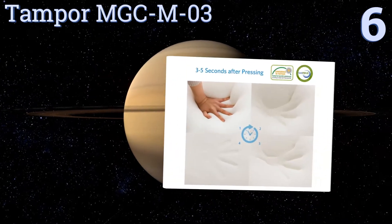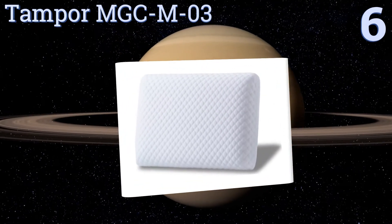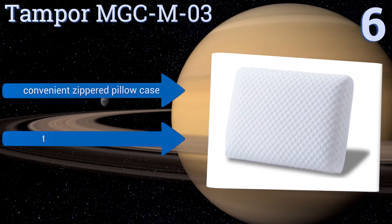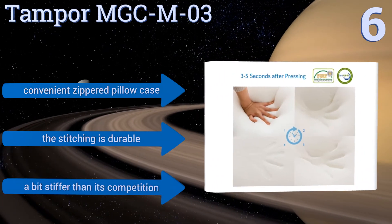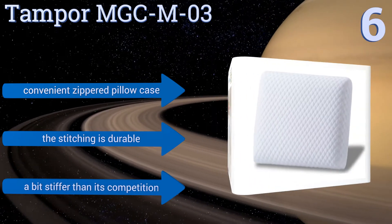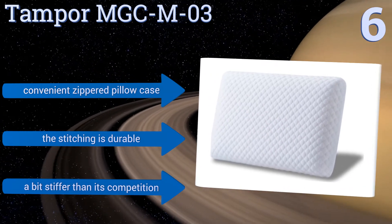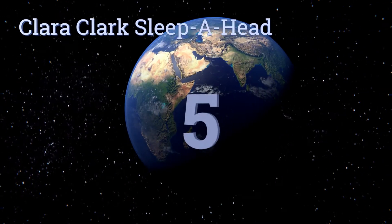Moving up our list to number six, stability and reliability define the Tampor MGC MO3. Its molded horizontal construction and smooth curves reach a convenient height of 4.7 inches, making it a formidable option for supporting both your head and neck regardless of your preferred sleeping position. It includes a convenient zippered pillowcase and the stitching is durable, however it's a bit stiffer than its competition.